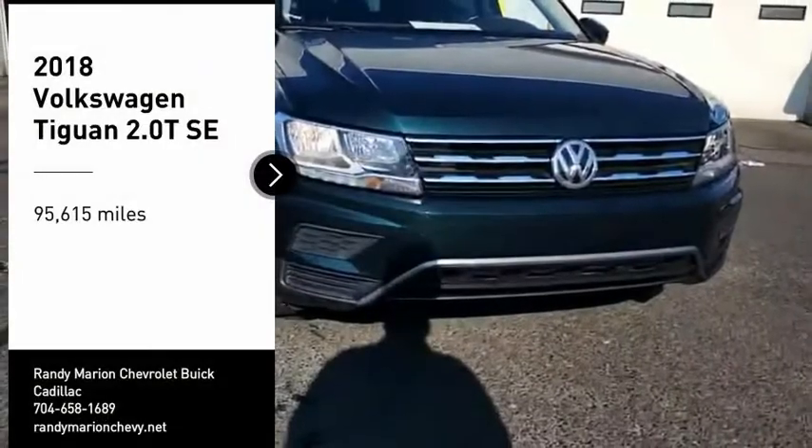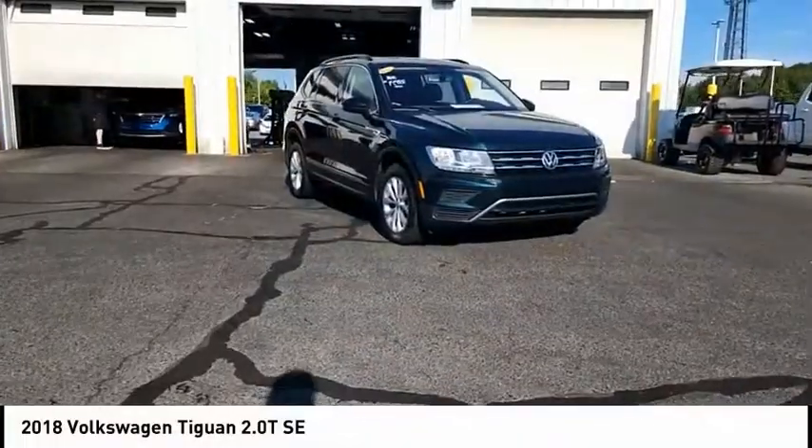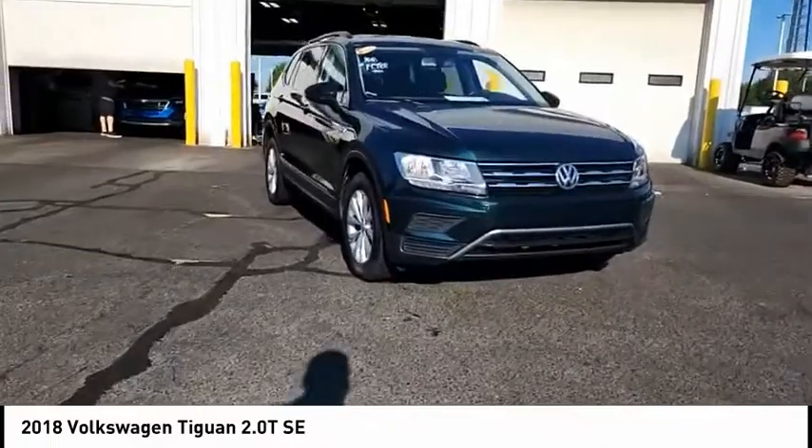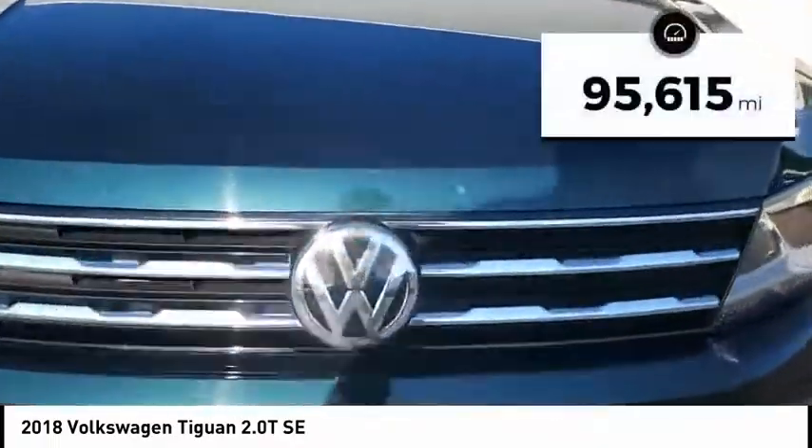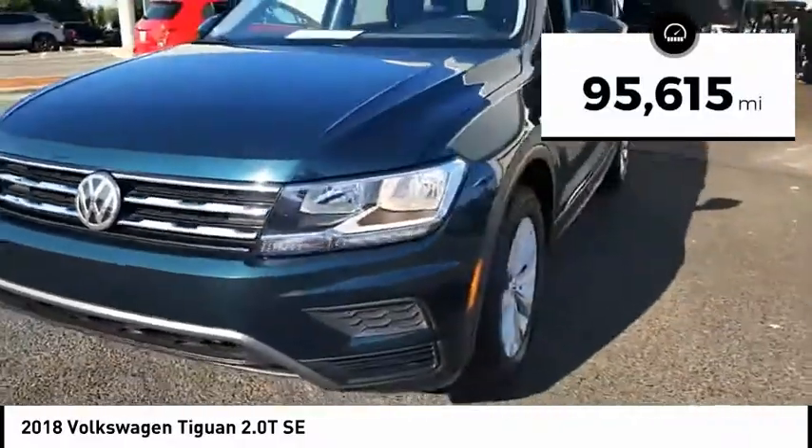Stop by and take a look at the 2018 Tiguan. With Volkswagen Tiguan, it's good to be turbo — turbo with class. This vehicle has less than 100,000 miles.